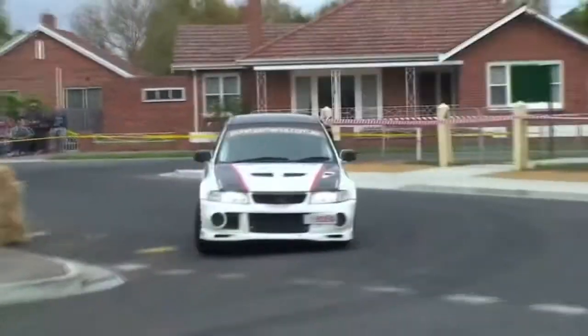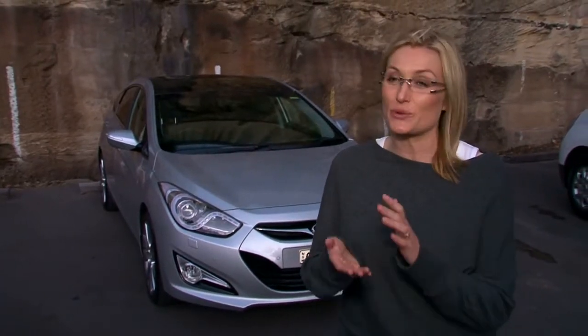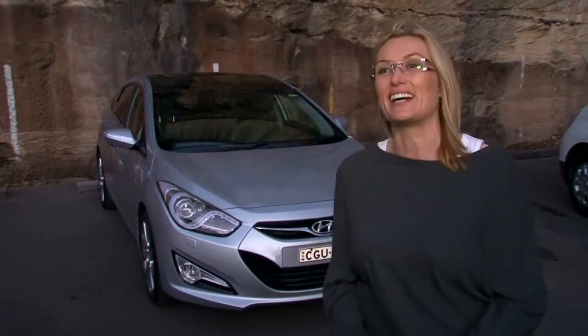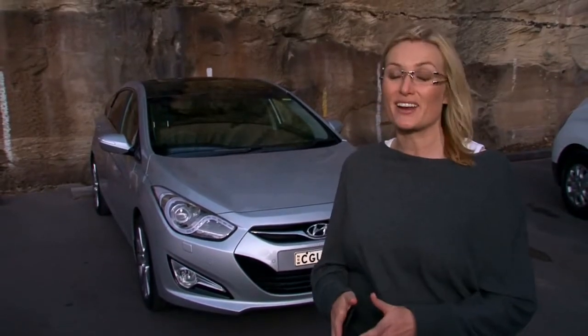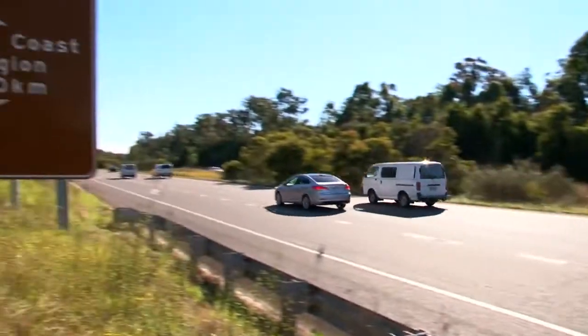This is going to be a very unique challenge for someone like me. Behind me we've got the i40 sedan - it is a 1.7 litre turbo diesel. To be asked to come in as a motoring journalist and do an economy drive is very different from what I normally do. I drive rally cars. Fortunately I'm also very competitive, and I've been set a challenge: to get from Sydney to Brisbane on a single tank.